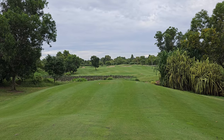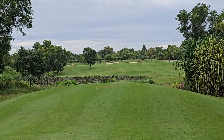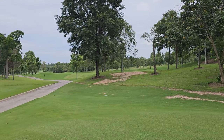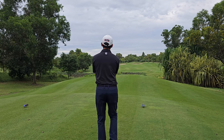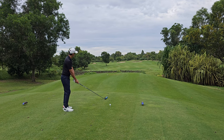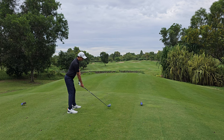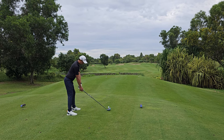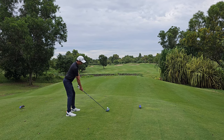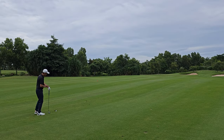Another bogey. So the next hole is still par 4. Pretty good hit on this shot.